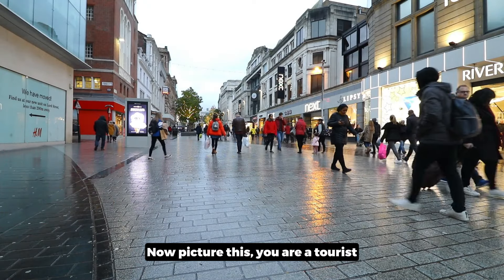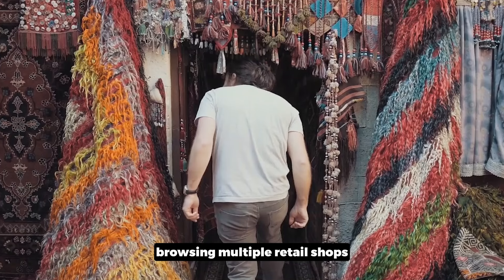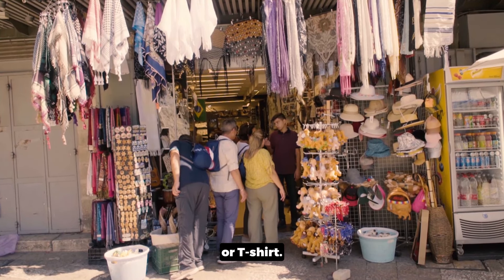Now picture this: you are a tourist wandering around a bustling street of an unfamiliar city, browsing multiple retail shops in search of the perfect memento. You want something that stands out, something more than just another fridge magnet or T-shirt.